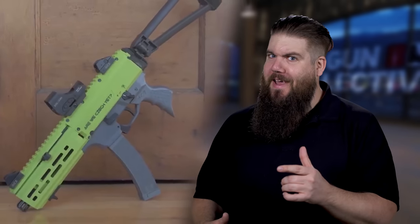This week on TGC News: Bergara has a new fancy bolt gun, new boomsticks from Nemo and EAA, and a 3D printed GunTuber of the Week!